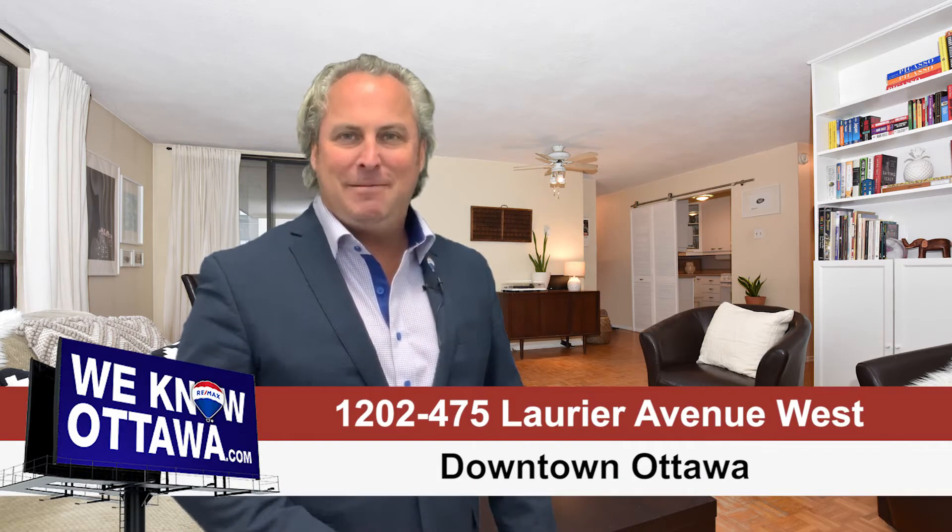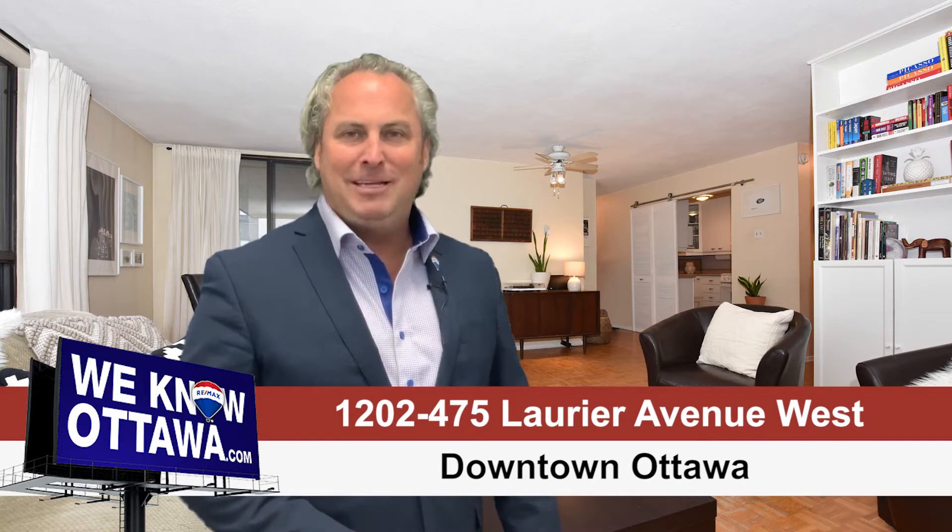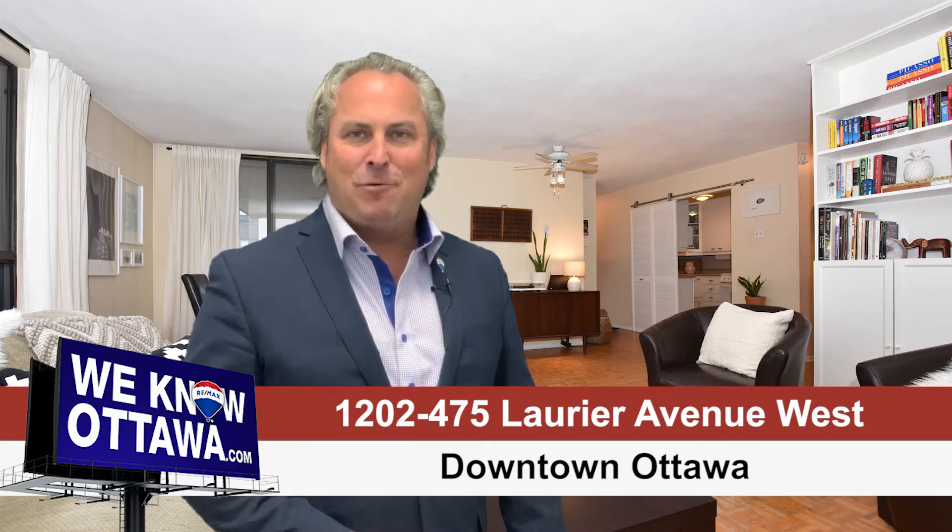Are you thinking of condo living in downtown Ottawa? Look no further. This is Steve Hamry from the Hamry Real Estate team at RE-MAX in Ottawa, and we're really excited about one of our newest listings at 475 Laurier Avenue West.